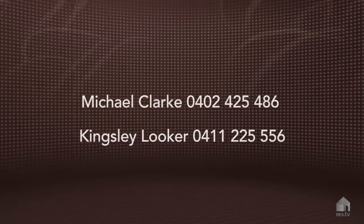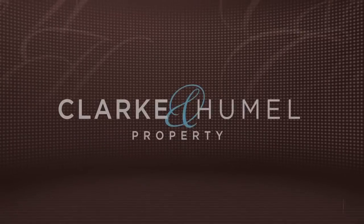Well, thanks for watching. For any further information, don't hesitate to contact me or Kingsley Looker at Clarke and Humboldt Property.